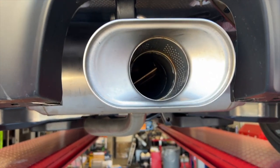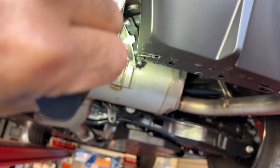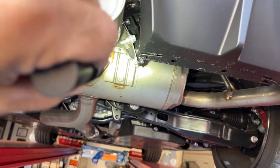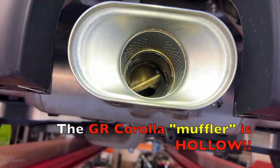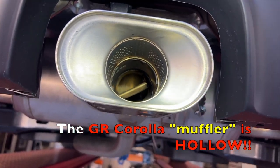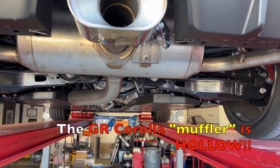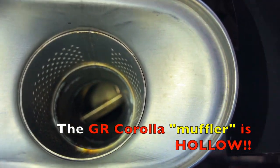Here's a fact nobody will tell you: the GR Corolla not only has the electronic valve there, which you probably knew about, but you didn't know that it's hollow. The muffler is completely hollow — there's no baffling, no fiberglass packing. It is a hollow muffler.